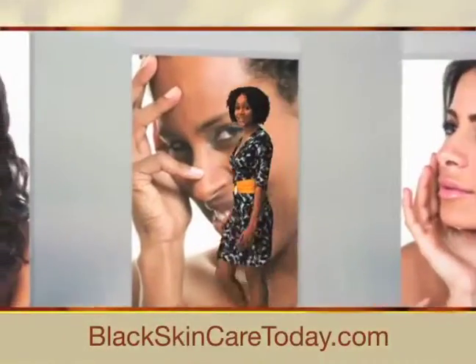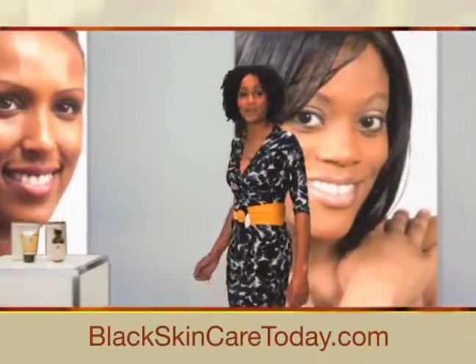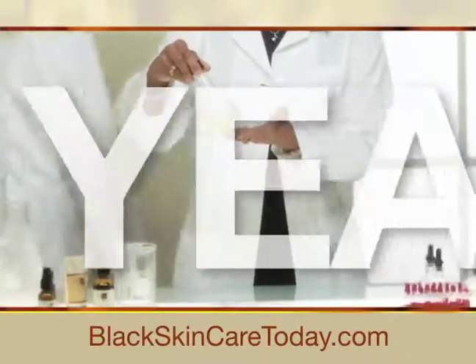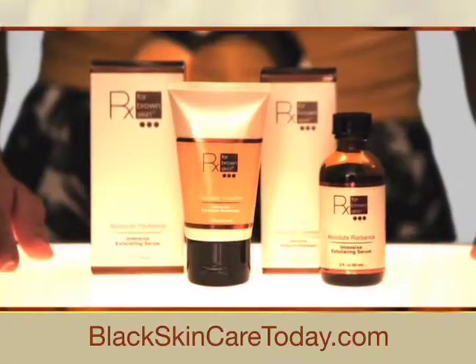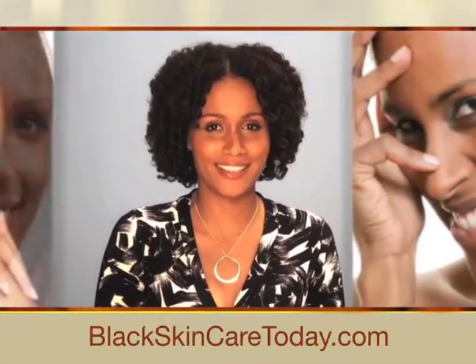Hi, I'm Karen Marie Ali, and I'm excited to share with you a skincare breakthrough for women of color that's over 20 years in the making. It's called RX for Brown Skin, and it will change the way you see your skin.